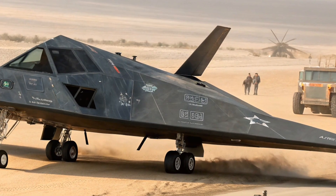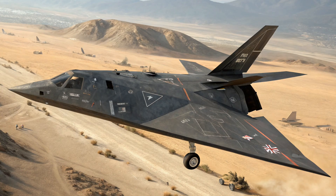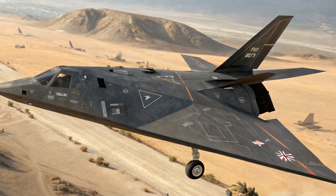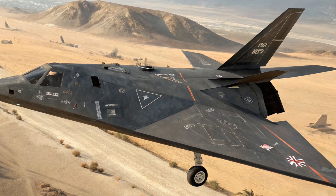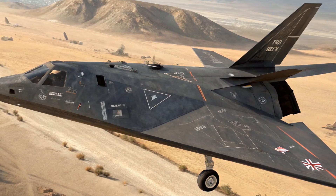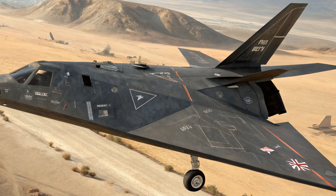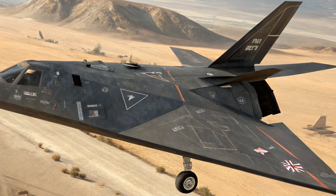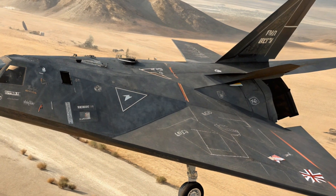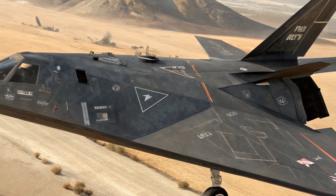Although the F-117 looks like a fighter, it was actually designed as a ground-attack aircraft. It carried two internal weapon bays and typically used precision-guided bombs like the GBU-10 Paveway 2 or the GBU-27 laser-guided bomb. These bombs allowed the Nighthawk to strike high-value targets with pinpoint accuracy while remaining undetected. The aircraft had a maximum speed of around 684 mph, or Mach 0.92, just under the speed of sound. While not supersonic, speed wasn't the F-117's goal — its mission was stealth and precision.